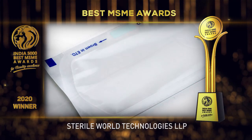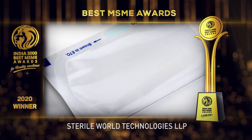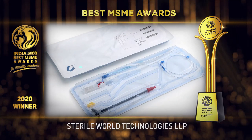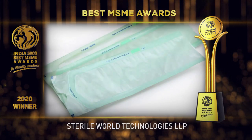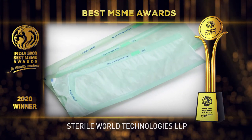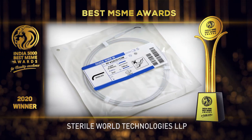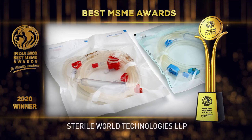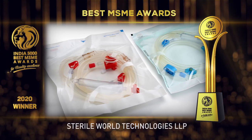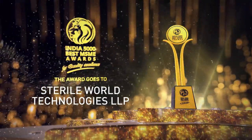Established in 2016 and based in Aurangabad, Maharashtra, it is one of the fastest growing companies in India, achieving sales of 20 million rupees in just six months of initiating the business. The India 5000 Best MSME Awards 2020 for Quality Excellence was awarded to Sterile World Technologies LLP.